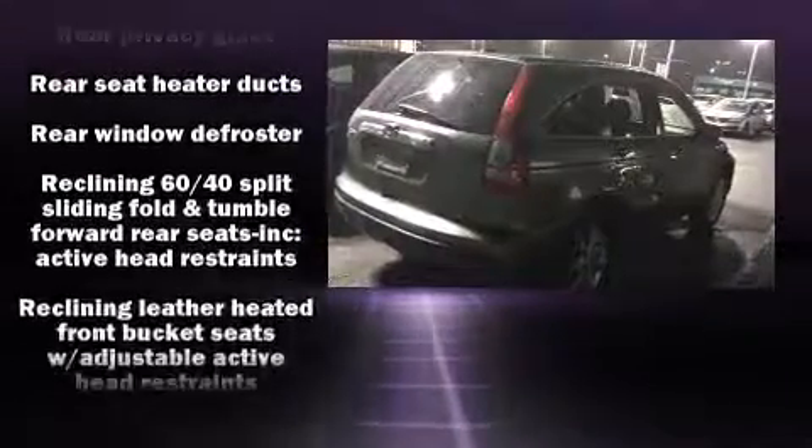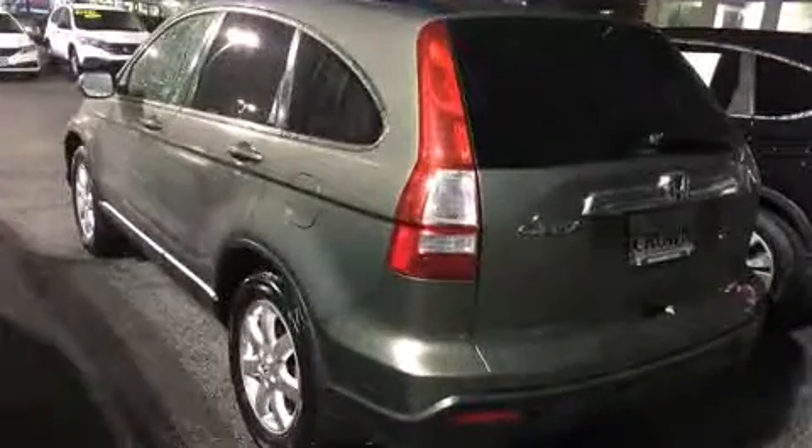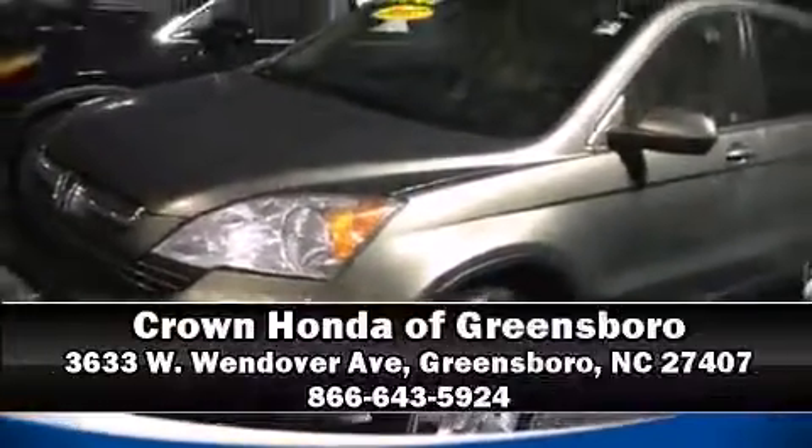It also arrives with a Carfax history report, providing you peace of mind with detailed information. Our sales staff will help you find the vehicle that you've been searching for — come on in and take a test drive.